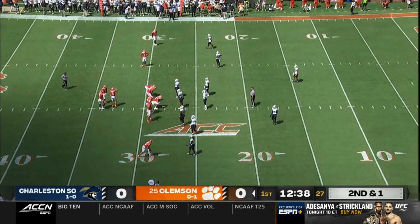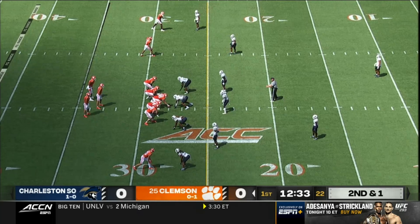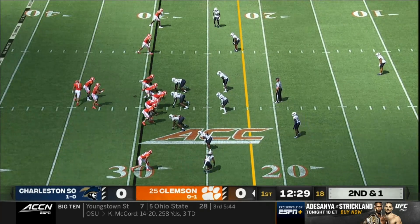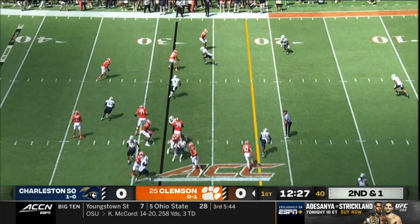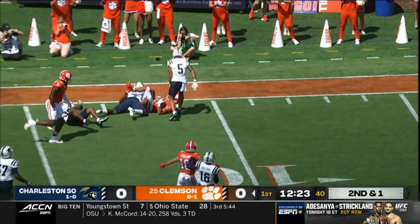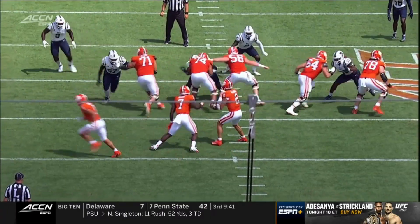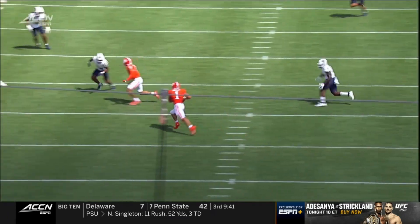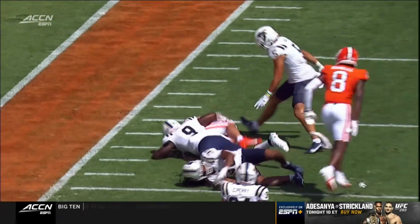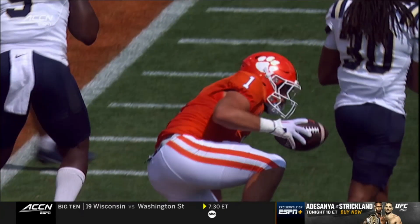Cover two and they just made Clemson take everything underneath. Kind of the same start to this game but a little bit different opponent. Klubnik swings it out — there goes Will Shipley out of the backfield, takes it inside the red zone and sets Clemson up with first down near the fence. His ability to catch the football out of the backfield is such an added extra element to this offense, and with Garrett Riley coming in it just gives him so many more weapons.